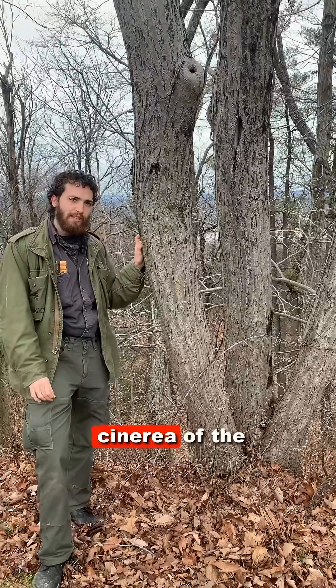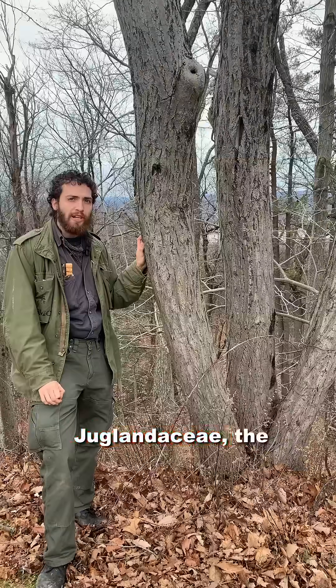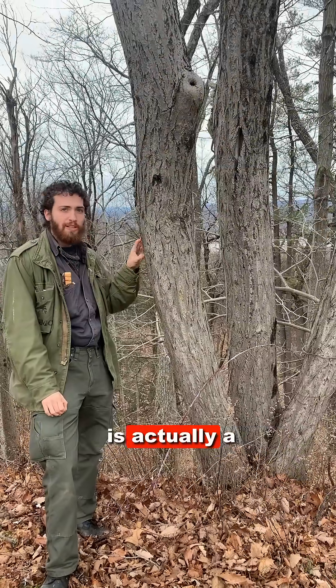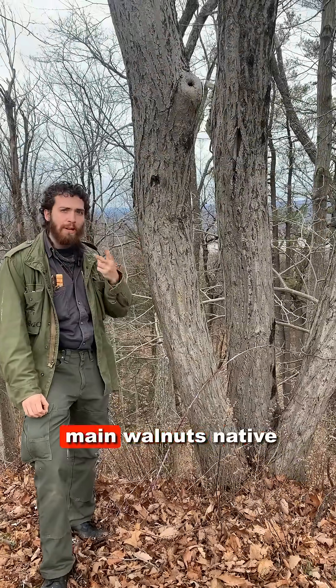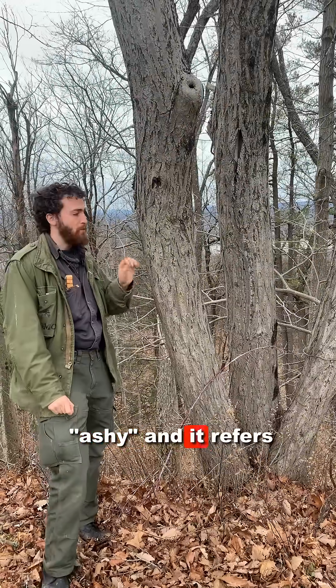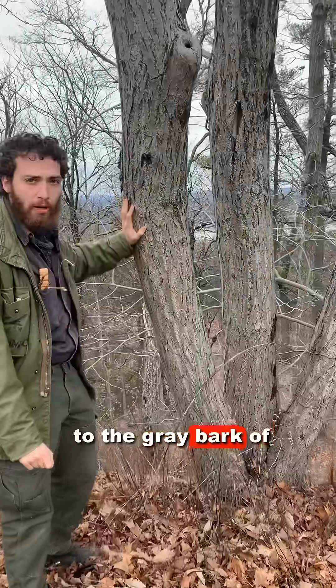I'm here with butternut, Juglans cinerea of the Juglandaceae, the walnut family. Juglans is the walnut genus, so butternut is actually a type of walnut. It's one of the two main walnuts native to my region. The specific epithet, cinerea, means ashy, and it refers to the gray bark of this tree.